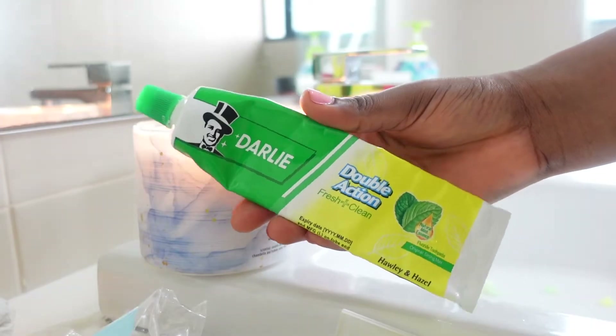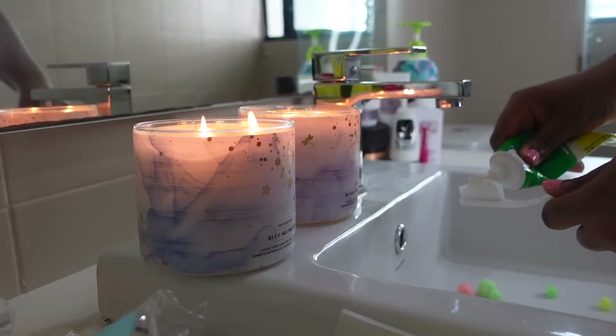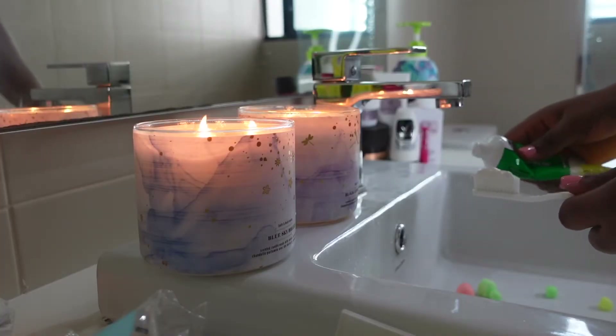Time for my oral hygiene! I use the Darlie Double Active Fresh Clean for my teeth. I literally don't know why I always brush as if I'm fighting! I love to brush up and downwards. I also love to brush my lips — it helps in taking out the dead skin from my lips.